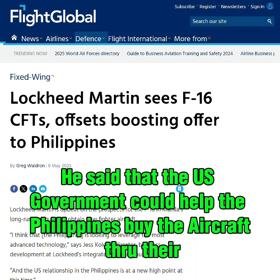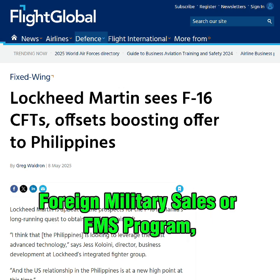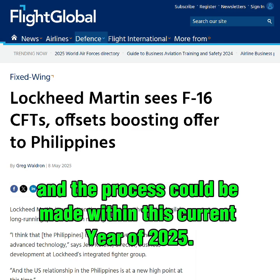He said that the U.S. government could help the Philippines buy the aircraft through their foreign military sales, or FMS, program, and the process could be completed within this current year of 2025.